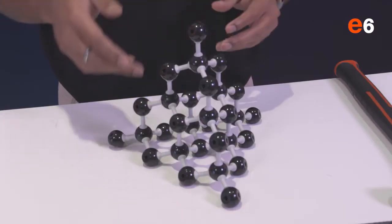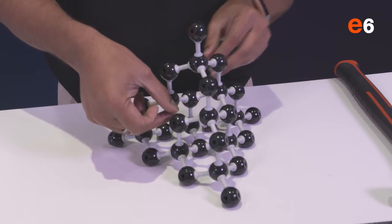Diamond, as well as being a gemstone, is used for manufacturing many things around us. It is the hardest material because diamond has strong bonds and interlocking structure that is represented in this model. Despite diamond being the hardest material, it is also very brittle.